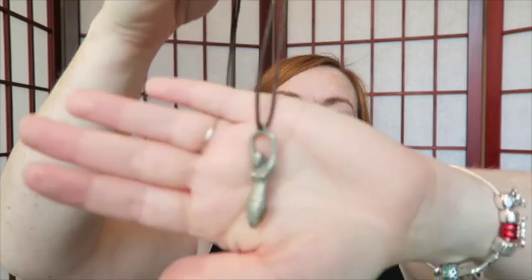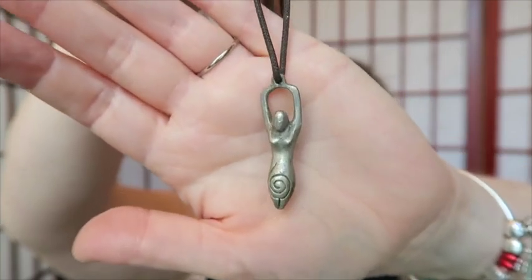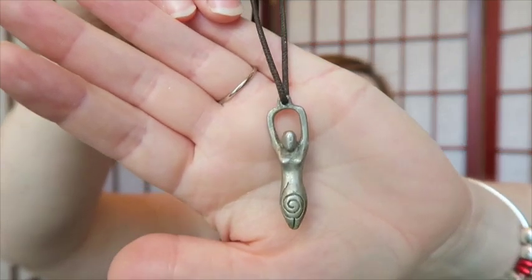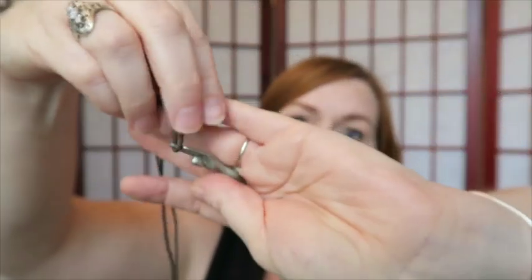This one was unusual — it's on a leather strap, but check out this pendant. It's like a woman of fertility or something — it's trying to be anatomically correct but has some missing parts. It's got that pewter feel and look to it. No markings, but I'm going to try to sell this one.